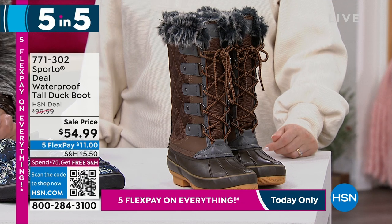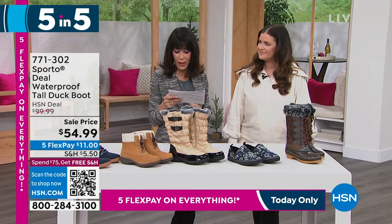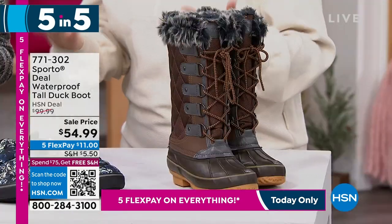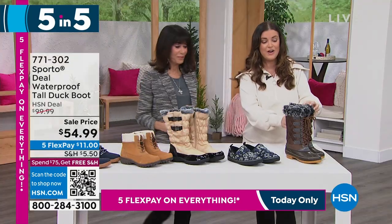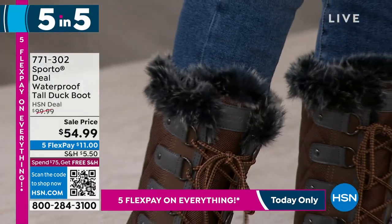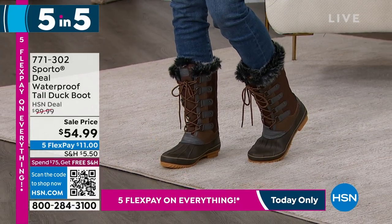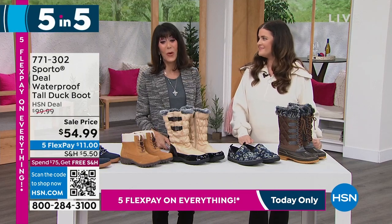Finally, the boot Sporto is known for — the waterproof duck boot. Was $99.99, now $54.99. Sizes five and a half through twelve, medium and wide width. Available in chocolate olive and tan navy. Sporto created the original duck boot, and this is the most updated and adorable version — great quilting, faux fur all around the top, and on the inside, that soft baby blanket material. Thermalite core locks in your own body heat without letting you overheat. These are your true winter boots — all of our ecosystem technology. You're absolutely going to love them. Item 771-302. Thank you so much, Ashley — you nailed the first 5-and-5!